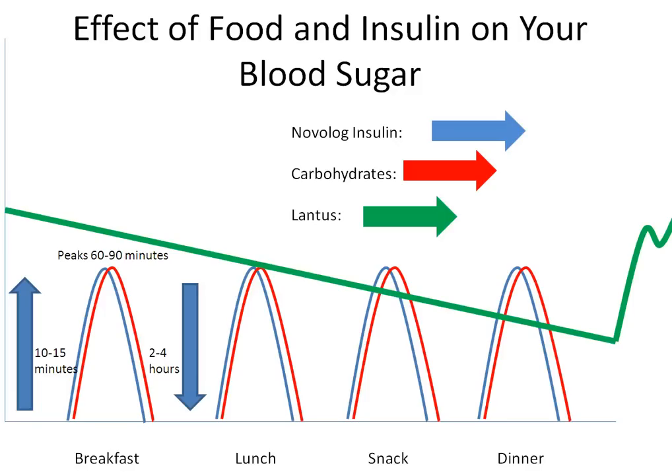How does insulin and food affect your blood sugar? You are taking two types of insulin. Lantus insulin, shown in green, is a background basal insulin, and Novolog insulin, shown in blue, is a fast-acting bolus insulin.